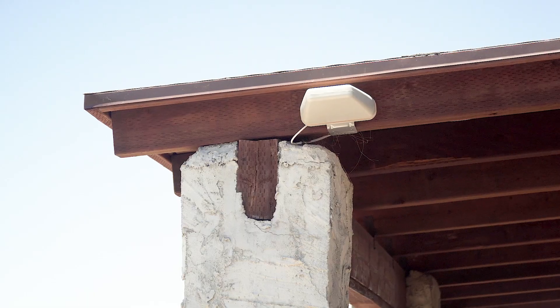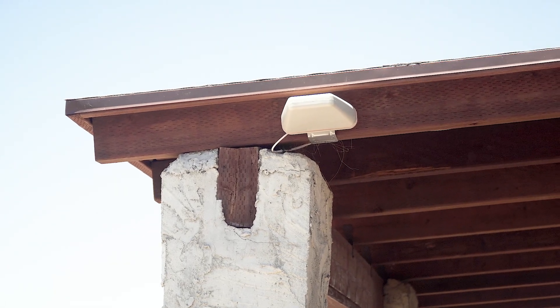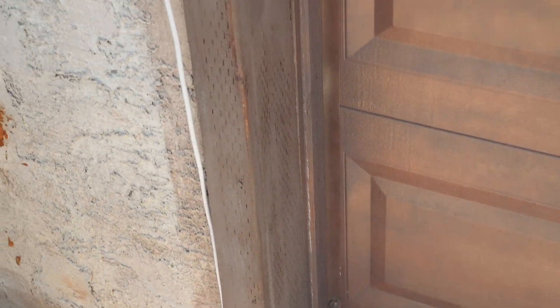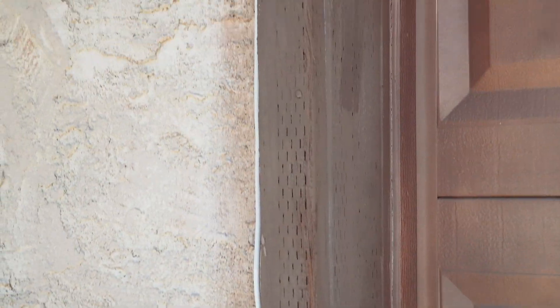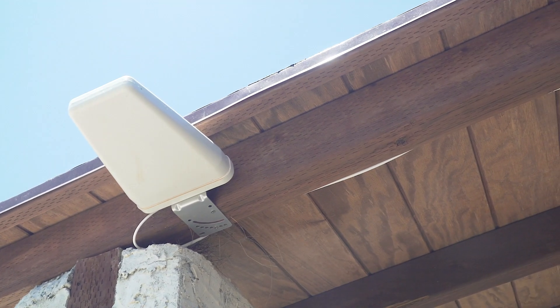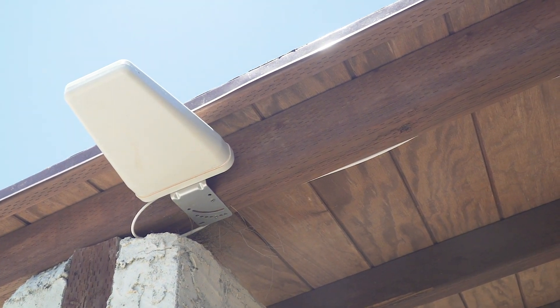We have a directional antenna that we can point at exactly where the cell tower is. We use an app like OpenSignal — there are also apps online that help you pinpoint where the nearest cell tower is for your network. For us it is straight south, so that's where our antenna is pointing. You'll point it wherever the nearest tower is to maximize speed and connectivity.